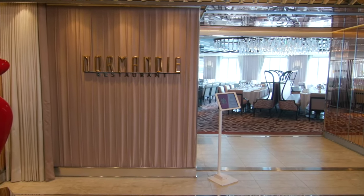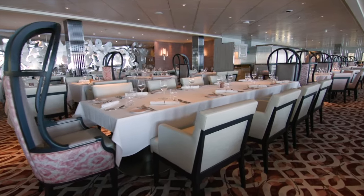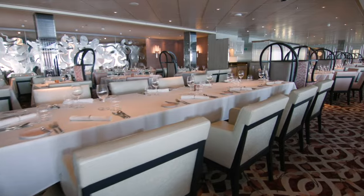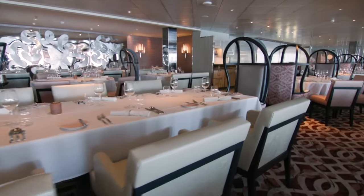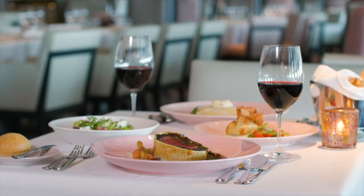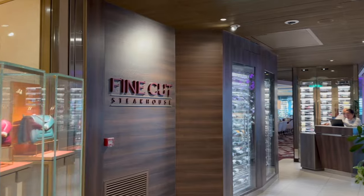I should mention the fourth main dining room included complimentary for dinner is the Normandy, a French MDR — we did not dine there as there were too many other places to eat. One specialty dining spot we did try was the Fine Cut Steakhouse.